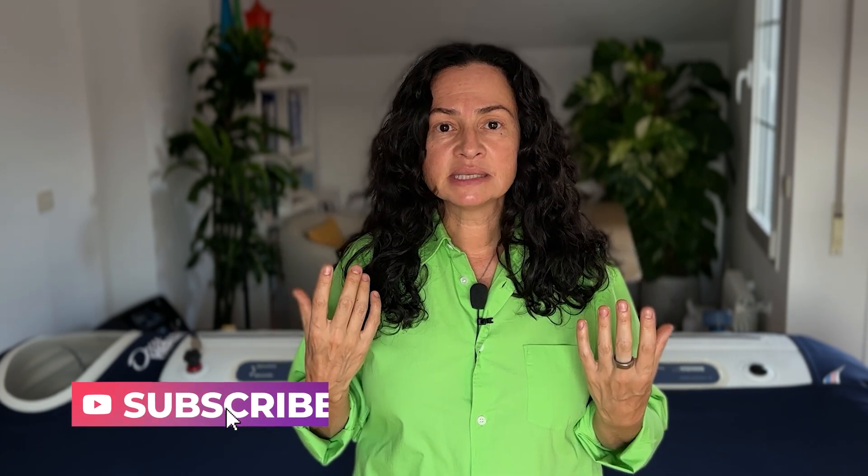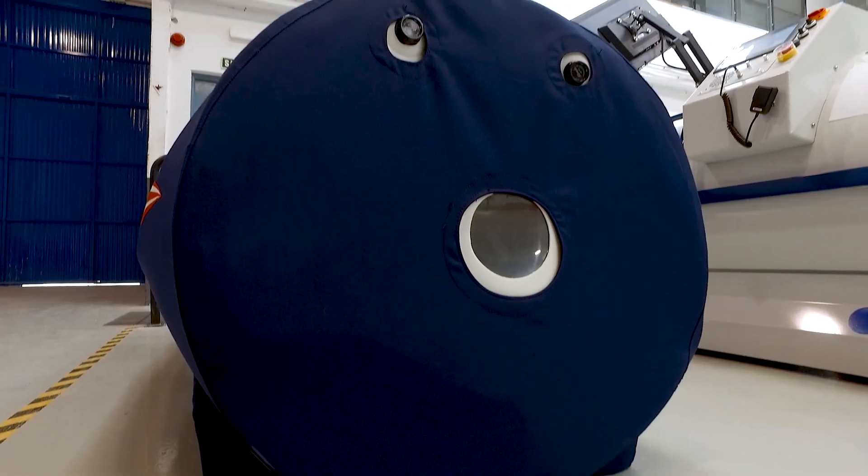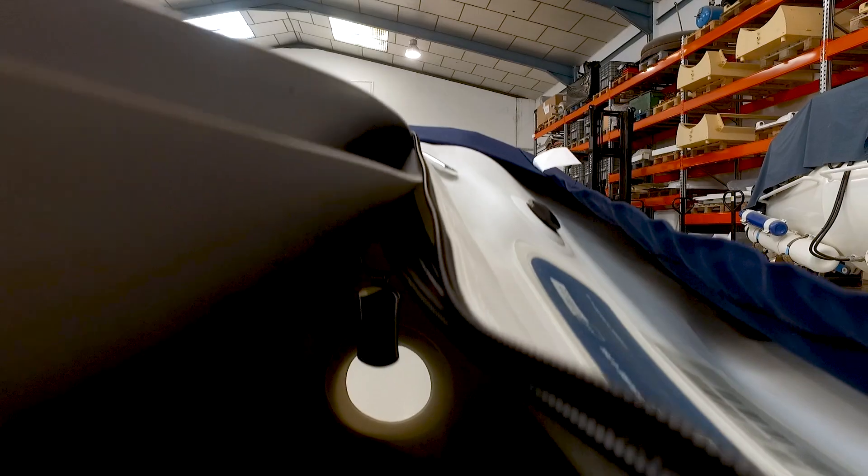Many people reach out to me saying their ears are blocked, they have a persistent popping sensation, and they don't feel well after using a hyperbaric chamber. When I ask whether they were told to equalize pressure during pressurization, they're always surprised. This shows how important it is — not only to prevent barotrauma, but to make the whole hyperbaric experience comfortable so people continue their sessions.